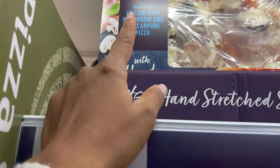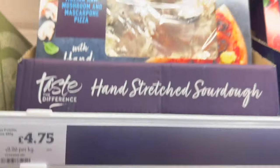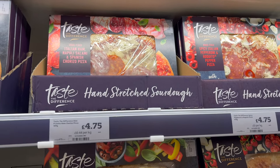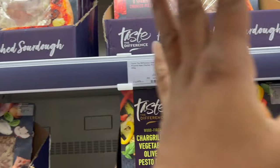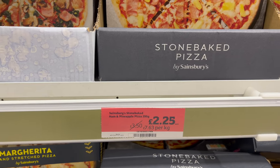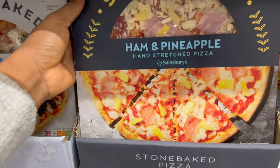There's an Italian ham, mushroom and mascarpone pizza for four pounds 75 — that's the bigger one. The smaller one is three pounds 50. Personally I'd go for the bigger one. There are different types of pizza here, including Italian ham, Neapolitan salami and Spanish chorizo — all large sizes are four pounds 75. There's also a price slash on a Sainsbury's stone baked almond and pineapple pizza, now two pounds 25, reduced from three pounds 50.